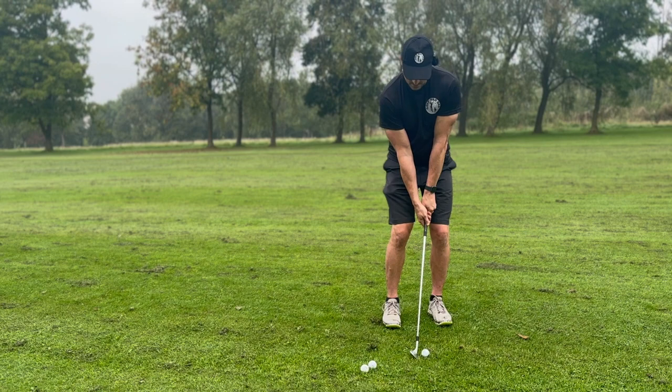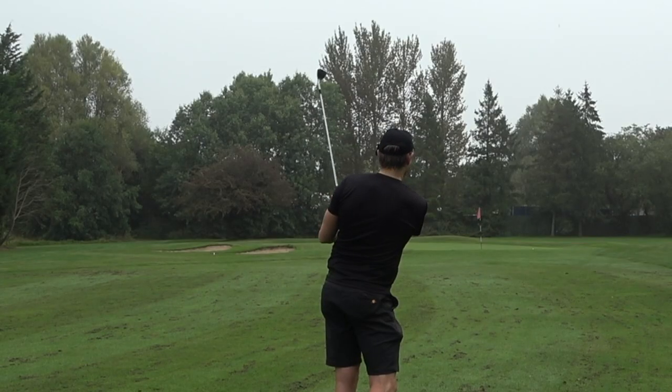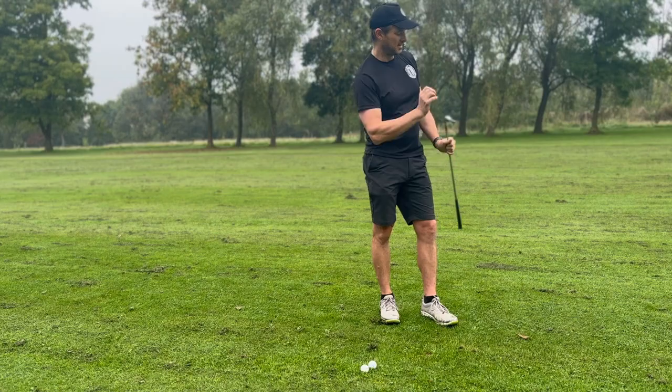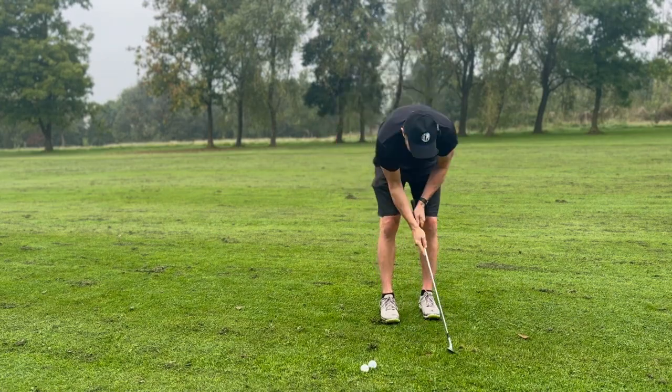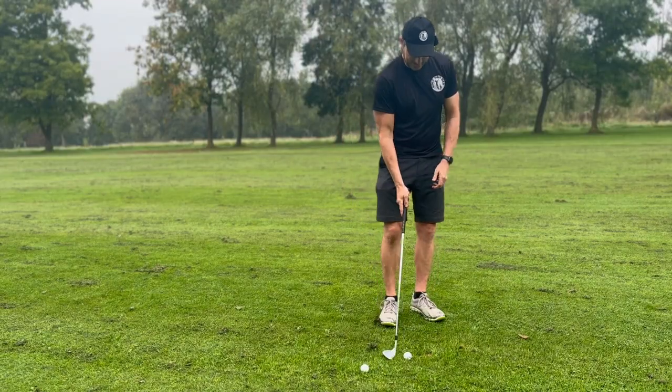Set up two, mid grip. And that's my 50 yard number, 50 yard pin — pitch 50 yards. Comes out soft. You can see from here, no divot taken — using the bounce, whereas before I'd always been digging in.